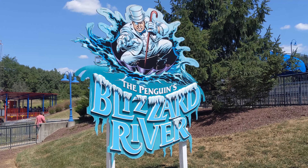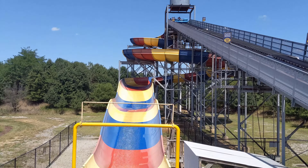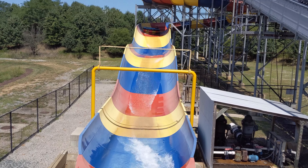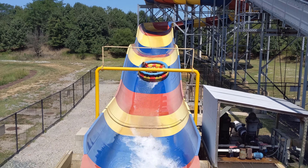The Penguin's Blizzard River is the only water ride in this area. You get into a big tube and are taken up a conveyor belt to the top of a water slide. As the tube goes down, it spins you around in circles before eventually splashing you down into the pool at the bottom.